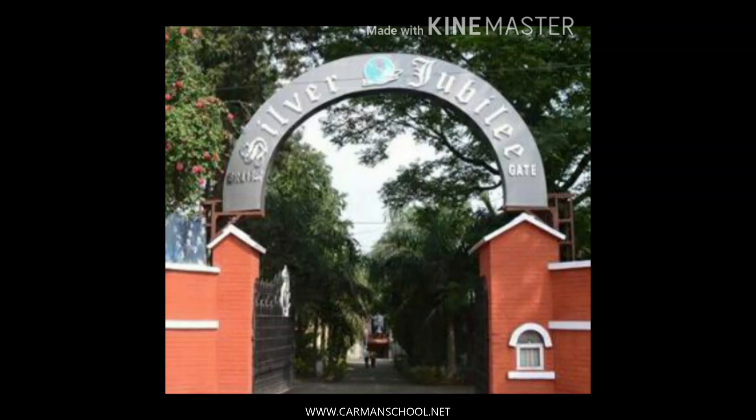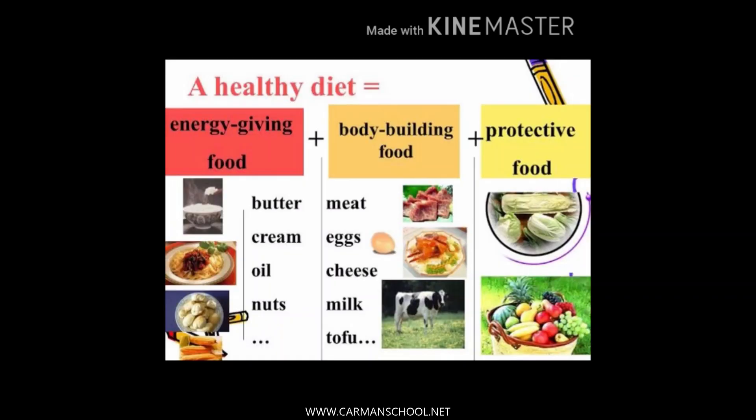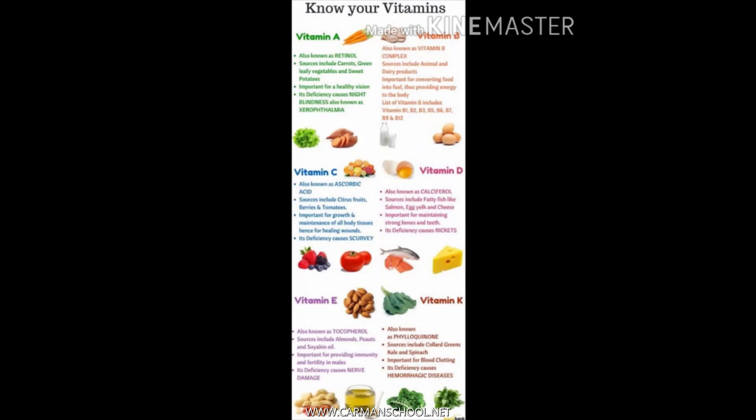Hello students, I'm Rekha Singh, once again with you from Kamen Residential Day School. We are moving forward with the same topic - food we eat - with class 4. In this chapter we have already learnt about energy-giving food, protective food, and body-building food.